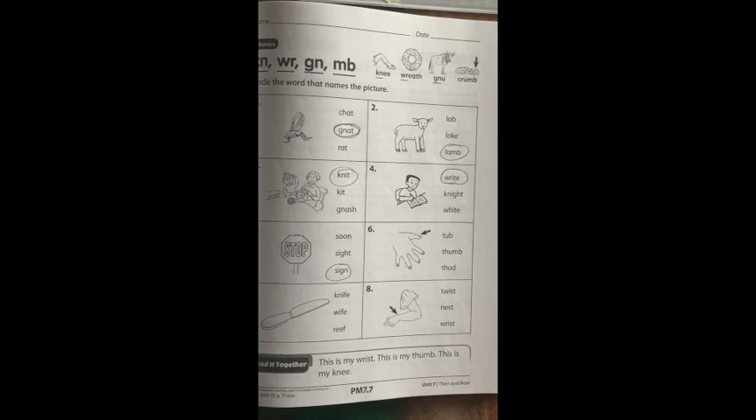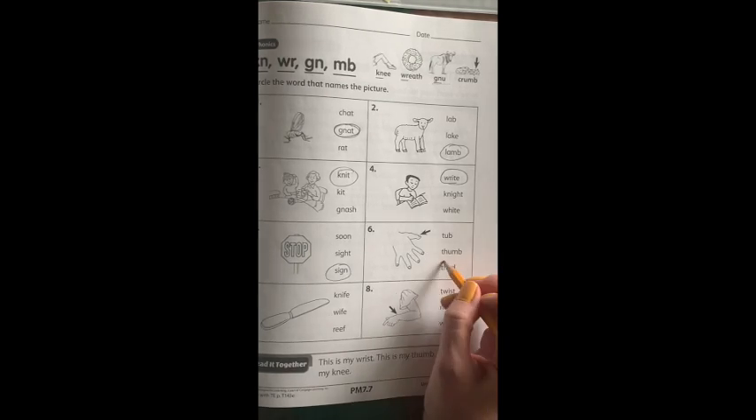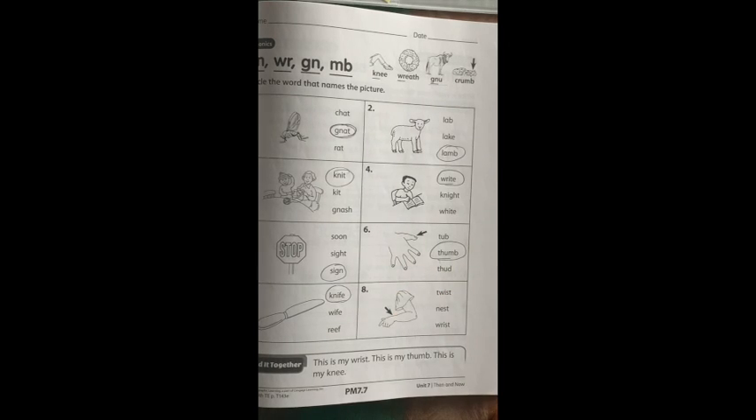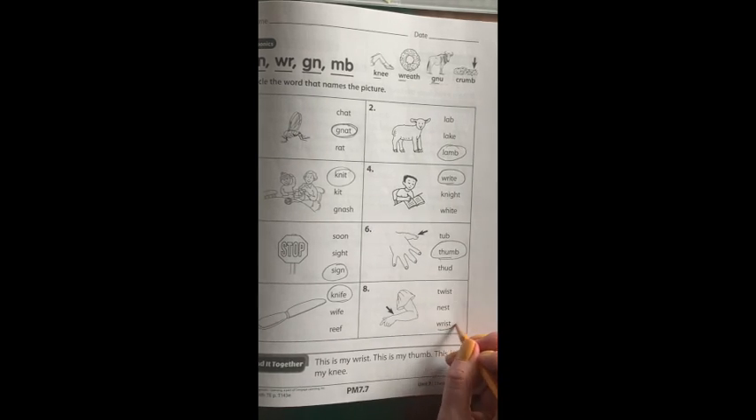Number six is a thumb. How would you spell thumb? T-H-U-M? Number seven is a knife. How would you spell knife? K-N-I-F-E is the correct spelling. And number eight is a picture of a wrist. How would you spell wrist? R-I-S-T? W-R-I-S-T.